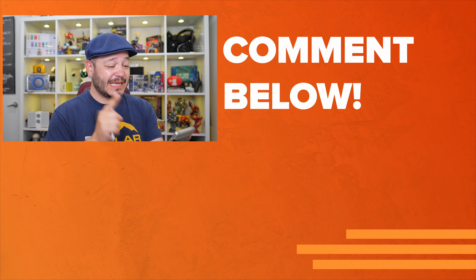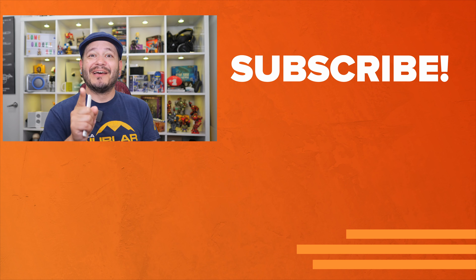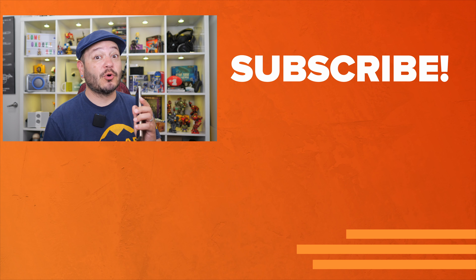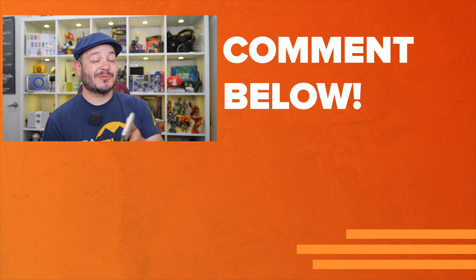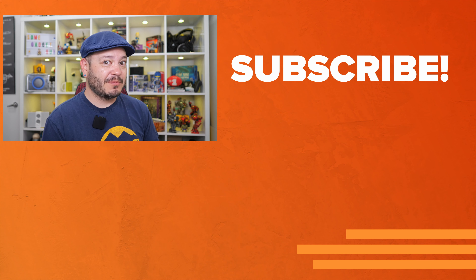And now, if you'll pardon, I'm going to get back to re-watching Hot Fuzz from my 4K HDR Blu-ray rip. As always, thanks so much for watching, for sharing these videos, subscribing to the channel. For Reviews.org, I'm Juan Carlos Bagnell, aka SomeGadgetGuy, and I will catch you all on the next video.